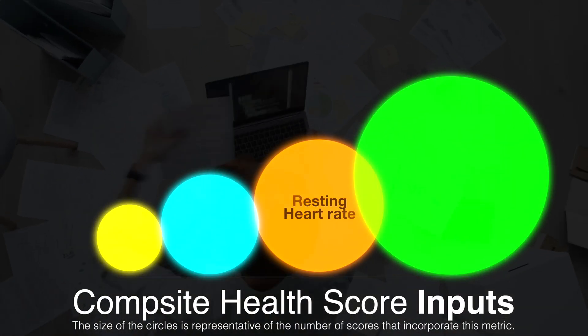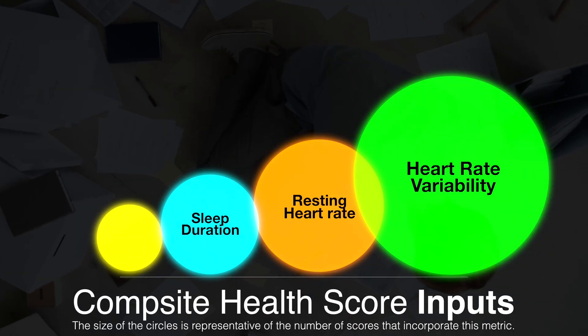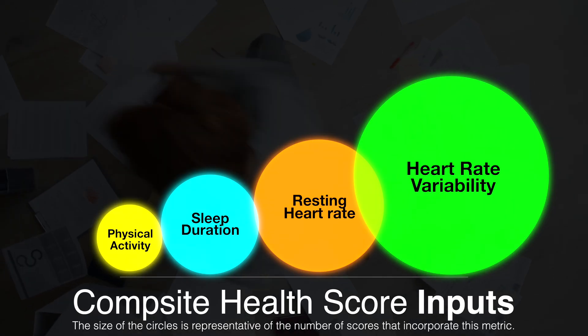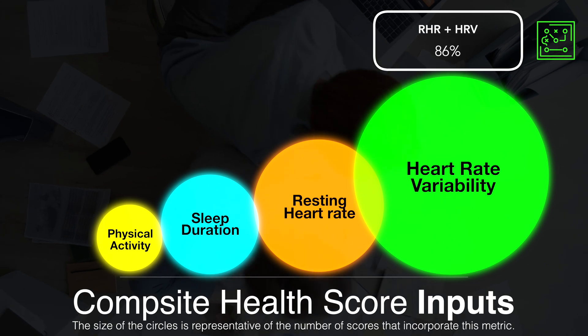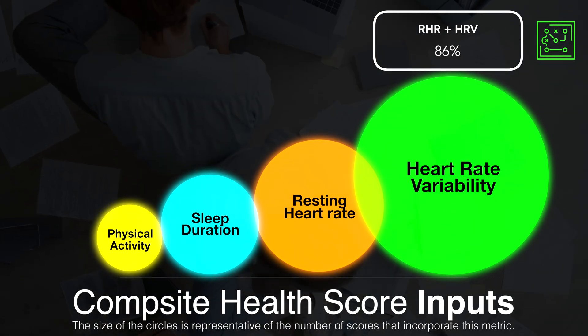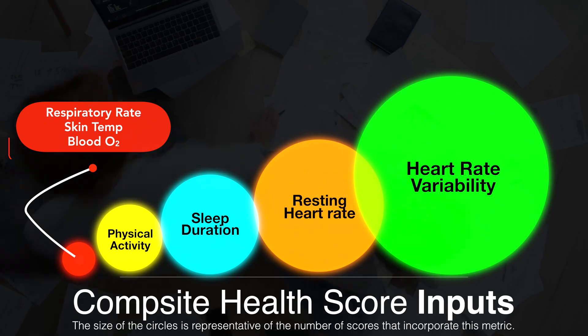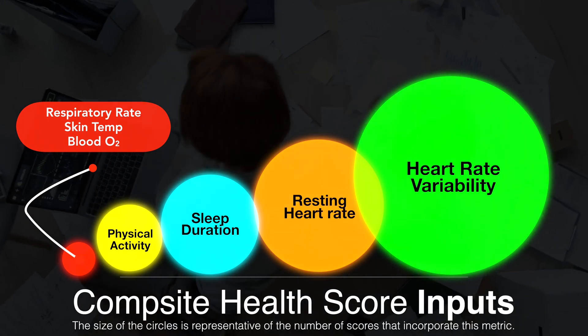Resting heart rate, heart rate variability or HRV, sleep duration and quality, and physical activity or training load are the most commonly used metrics. 86% of the composite scores we evaluated used resting heart rate or heart rate variability in their calculations. Some scores also incorporate things like respiratory rate, skin temperature, and blood oxygen saturation, but not as often as the others.